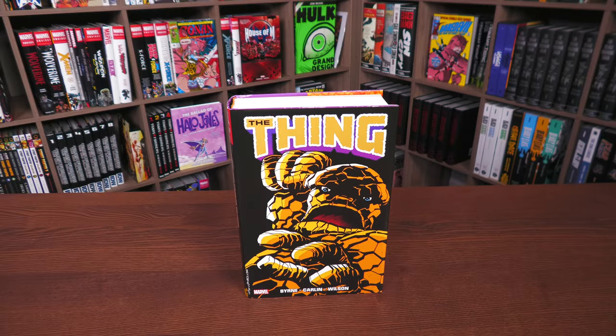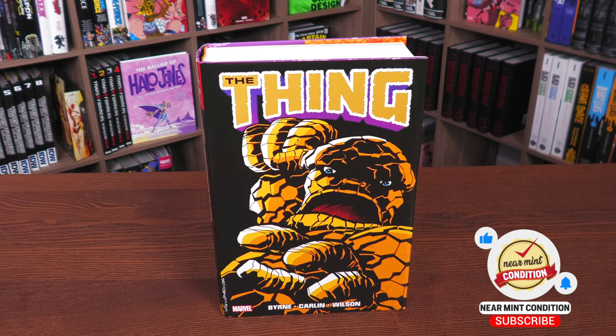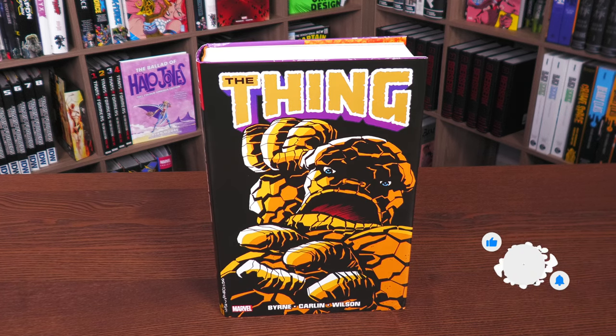Before getting started, I want to give a huge thank you to David Gabriel and the fine folks at Marvel for sending us an advanced copy of this omnibus. This omnibus is due out in the direct market and book market on December 13th or 14th, depending on where you get your books.